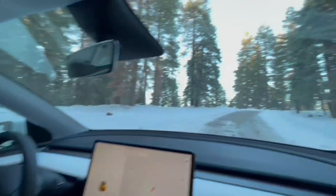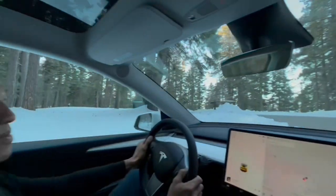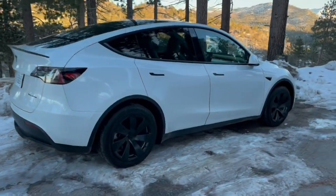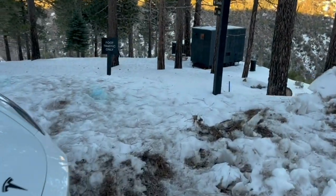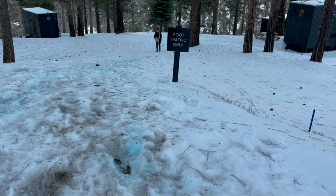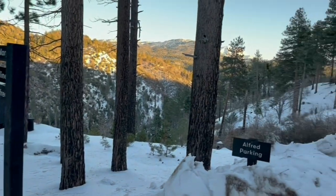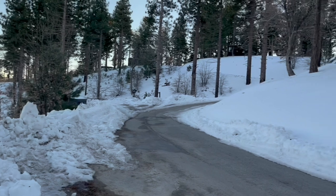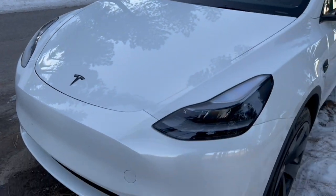We're here at the campsite. We just pulled in, trying to find our cabin. It's cool to see all the snow on the ground. We just pulled up and parked on the side. Unfortunately, there's quite a bit of snow to get down to our cabin right there. There's so much snow here. We'll carry some of our food and backpack. It's gorgeous out here. We'll see how the Tesla does when we leave it here overnight.